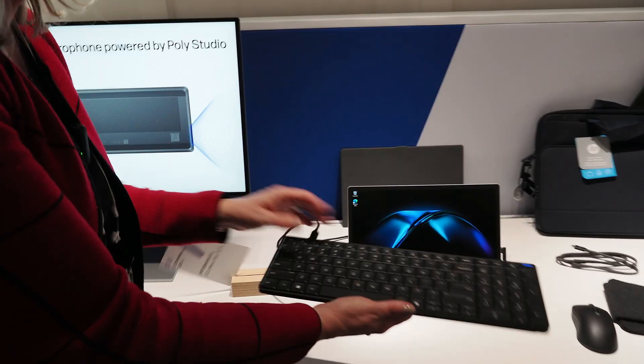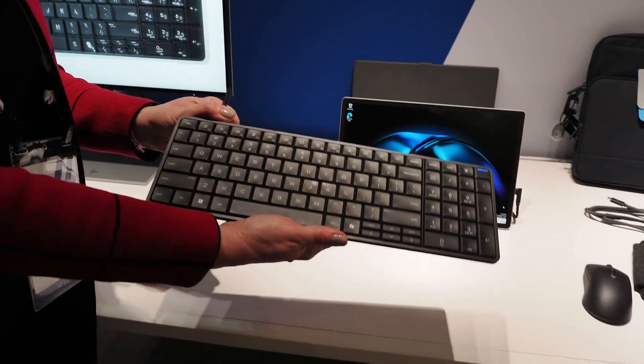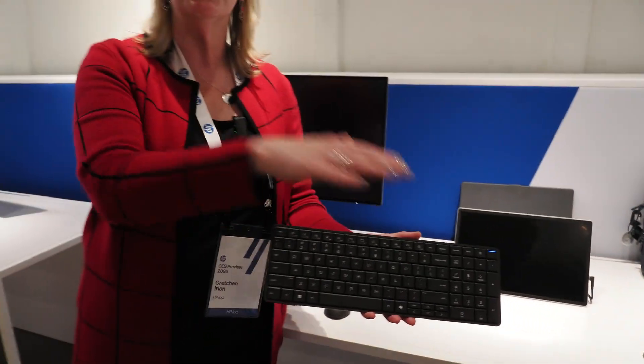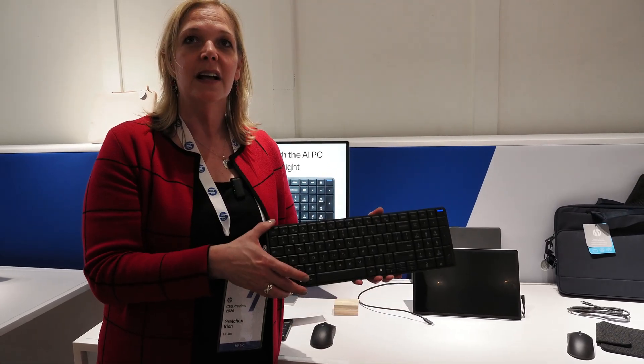Then we have another model that has a built-in battery. This one is more for hybrid workers who are working from home and then in the office, but are more desk-based — what we call dual deskers.